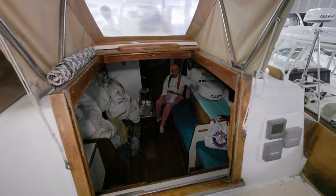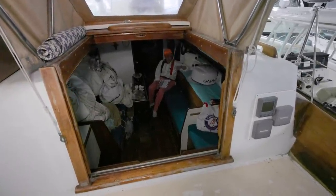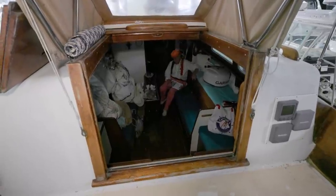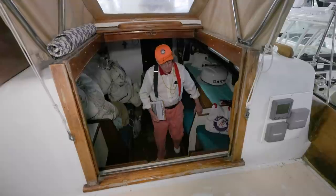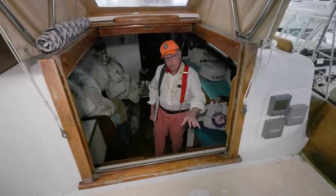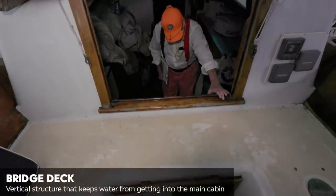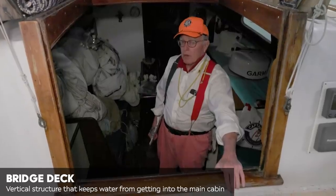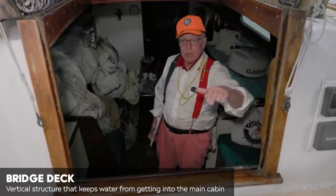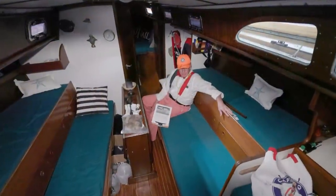Before you come down, I want you to notice the companionway — what do you think about it? They supersized it. In a way it's kind of nice, as long as you keep your hatch boards handy and can get them in fast. You do have a pretty big bridge deck here, but if you get a big poop of water coming right over the transom, you've got to be prepared and put the washboards in ahead of time.